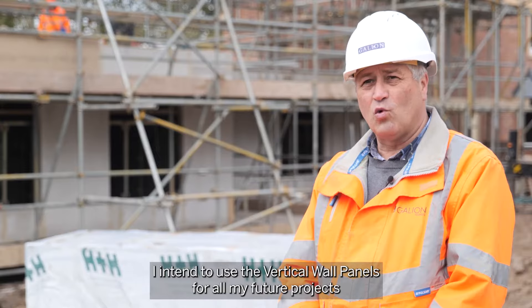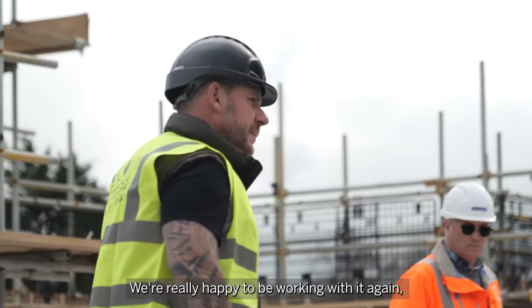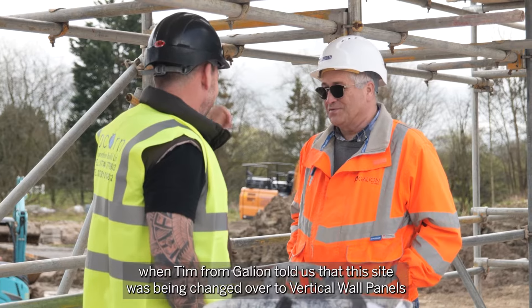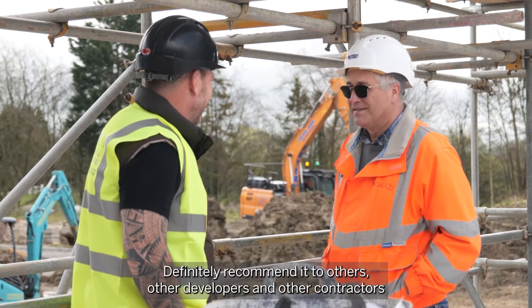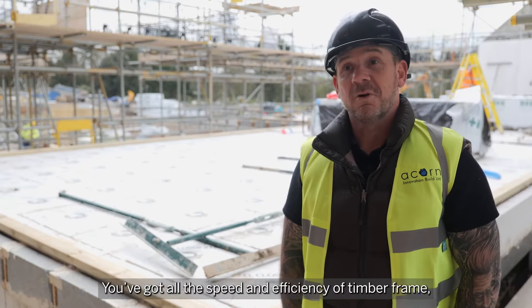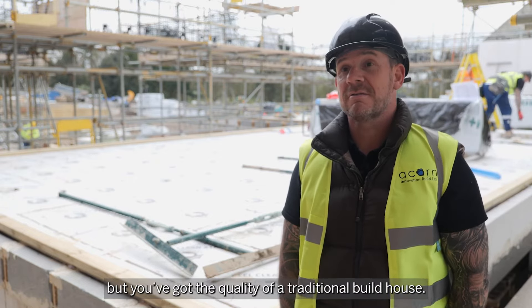I intend to use the vertical wall panels on all my future projects because of the efficiencies we've achieved. We're really happy to work with it again — when Tim from Galleon told us that this site was being changed over to vertical wall panels, yeah, we're really looking forward to it. I would definitely recommend it to other developers and other contractors like ourselves. It's just a great system — you've got all the speed and efficiency of timber frame but you've got the quality of a traditional build house. It's a no-brainer for me.